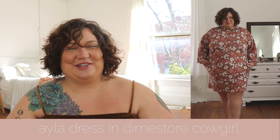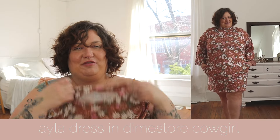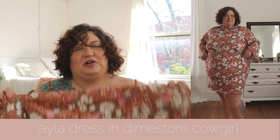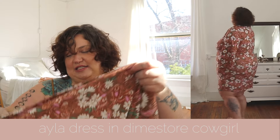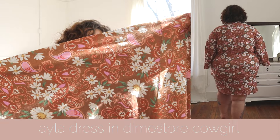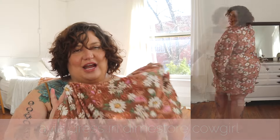In that Dime Store Cowgirl print, I also got one of their dresses. It has a faux turtleneck, the bottom has pockets, and it is the perfect A-line fit. The sleeves are bell sleeves. It's just 70s dream goddess vibes — I'm obsessed. I got this dress in a 4XL.